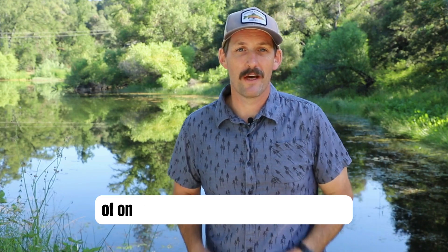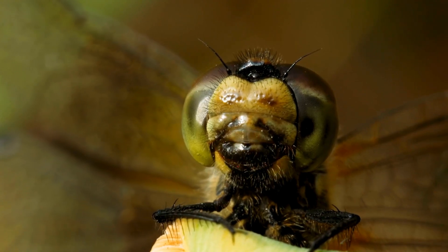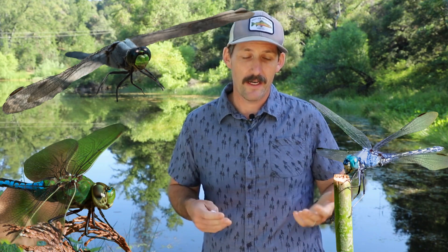We're diving into the mesmerizing world of one of nature's most skilled aviators, the dragonfly. These incredible insects are not just fascinating to watch, but play a critical role in our ecosystems. Stick around to find out what makes dragonflies so cool, especially the species found right here in North America.